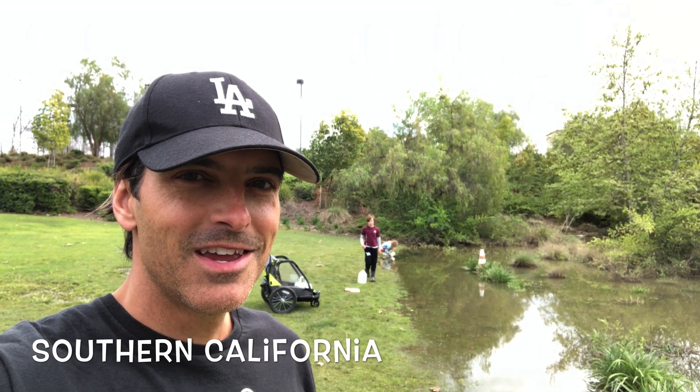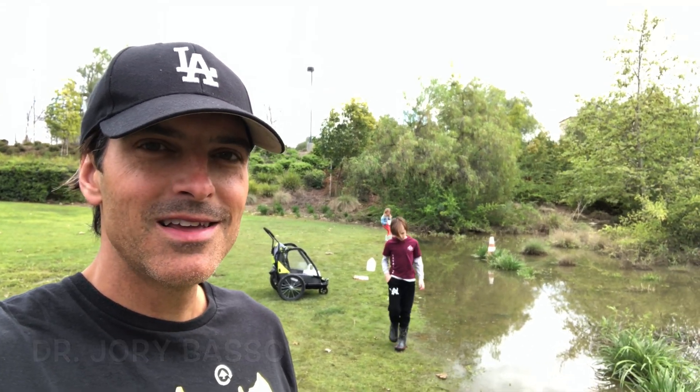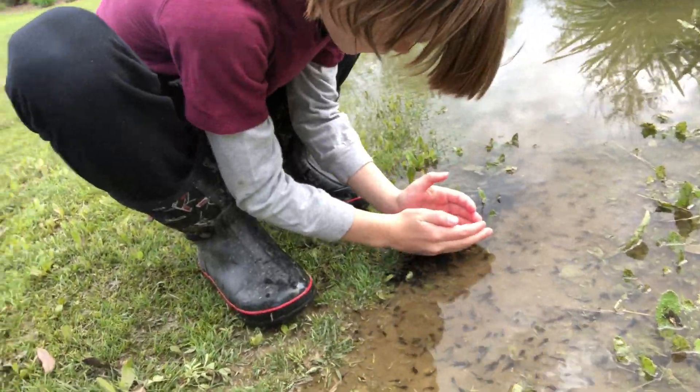Hey everyone, Hybrid Dr. J here. I'm with my kids and we're at a local park. We're trying to get outside. Tadpoles!